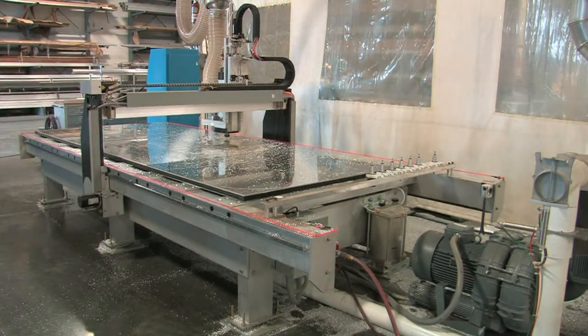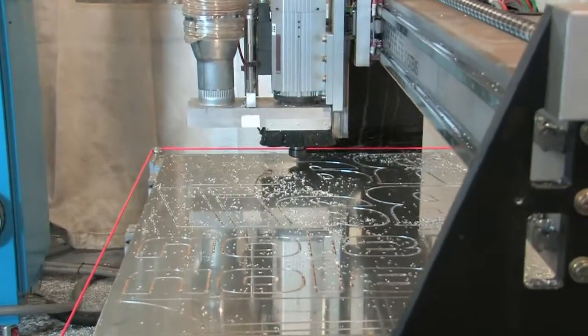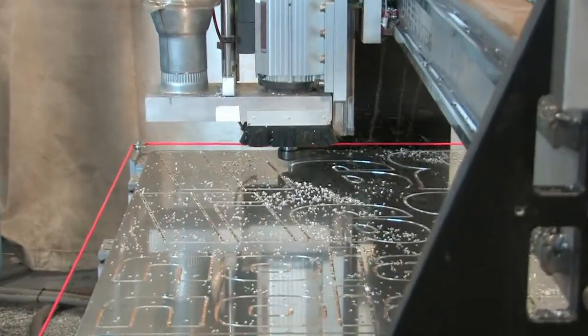This is our newest addition to Lawrence: a CNC router, ideally suited for routing aluminum, wood, plastics, and composites.